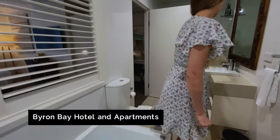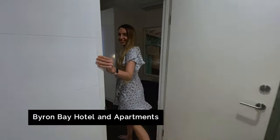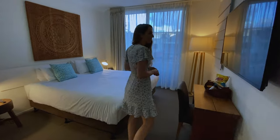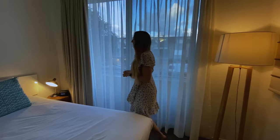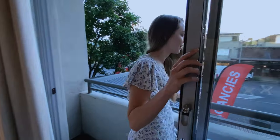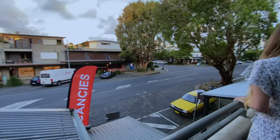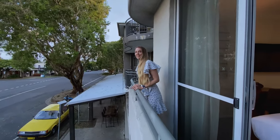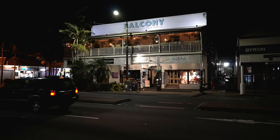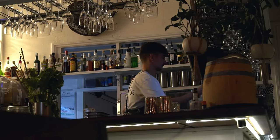For accommodation we are staying at the Byron Bay Hotel and Apartments, with our very own in-room spa bath and a rainforest shower. What I love most about this accommodation is how centrally located it is — the perfect location with free parking and a great pool as well. Our room is so cozy and comfortable, and this sweet little balcony lets the outdoors in. The sun has gone down, which means it's time for dinner and drinks.